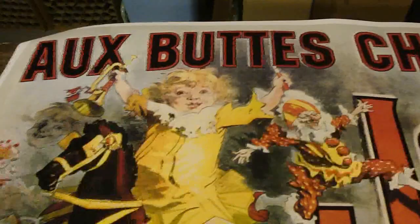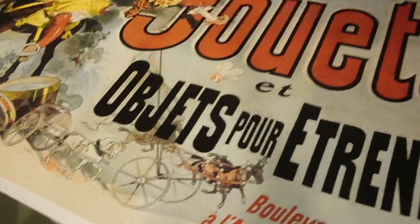Excuse me if I mispronounce this — it's Au Vieux Chemin, Jouet et Objet pour et Tren. Kind of close; I knew some French people that told me that was how it was pronounced, but maybe I'm wrong — maybe you can help me out with that.